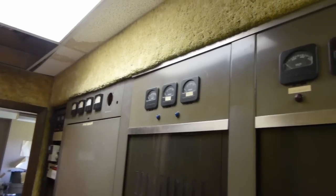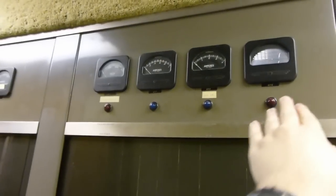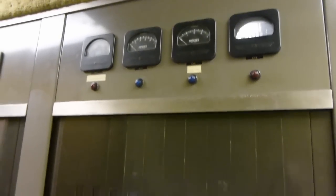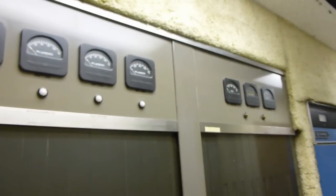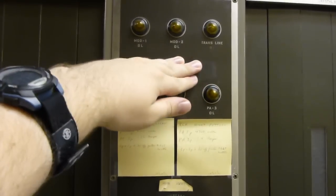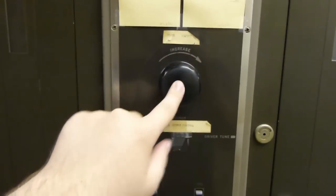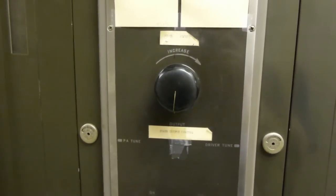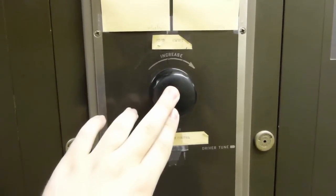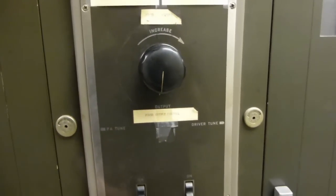Now, up here along the top, you've got your various indicator lights and meters to tell you what the transmitter is doing at any given time. This meter is actually missing for some reason. You've got more of them over here, and down the middle we've got a series of additional overload lamps — supposed to tell you where an overload is taking or has taken place. You've got your power adjustment dial, which serves to vary the voltage of the high-voltage plate supply.